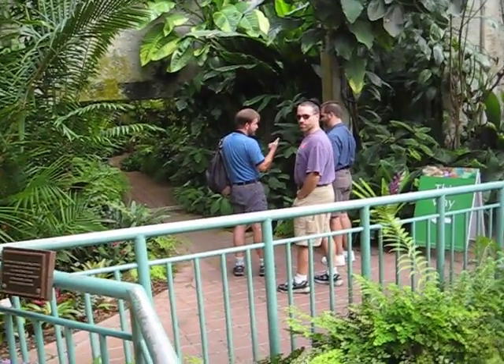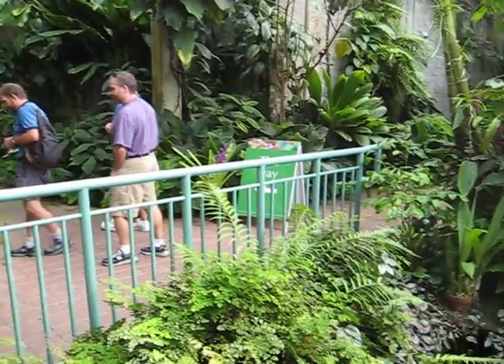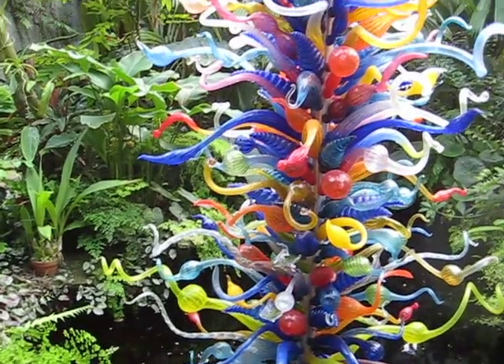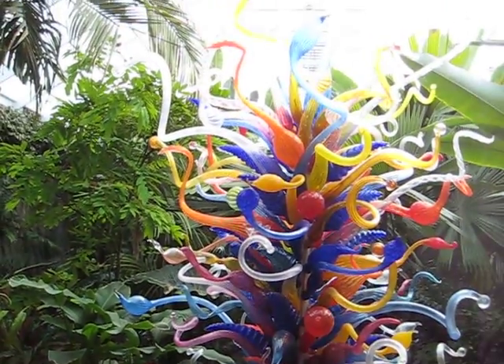Here we are in the greenhouses at the Fairchild Tropical Gardens. There's Steve and Fred and Mario over there. Looks like a pathway goes through here. But one of the centerpieces is this glass sculpture. Steve says it's Chihuly — all these intertwined and fanciful shapes. Really kind of amazing.